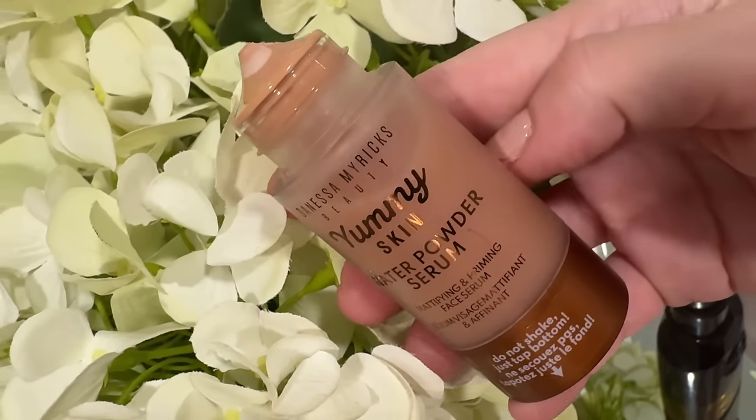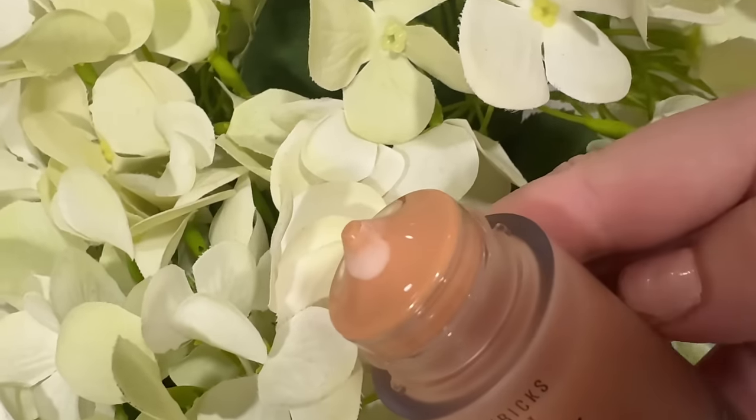This is a mattifying and priming face serum, and for those of you who might be new to my channel, I do have oily skin so I am super excited about this product. I have had really good luck with Danessa Myricks products in the past and this water powder serum intrigued me so much I had to get it.